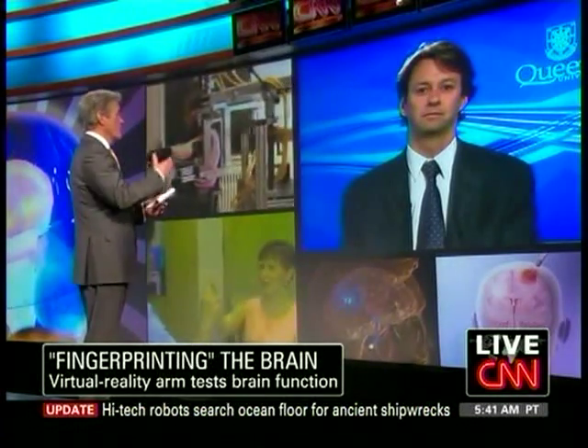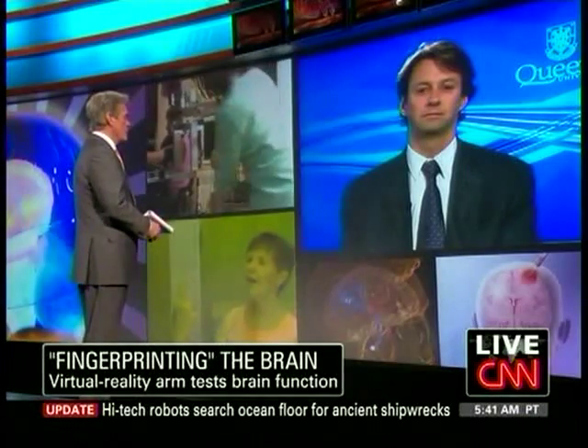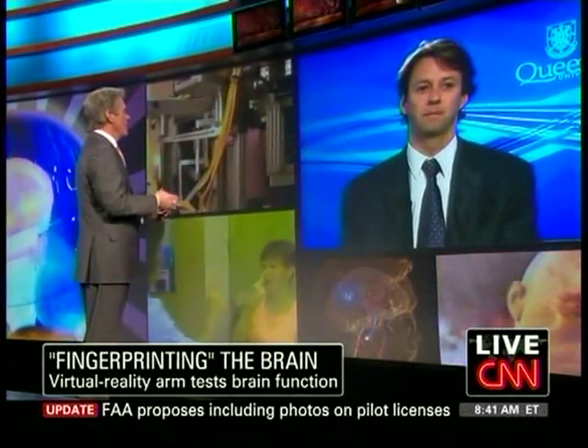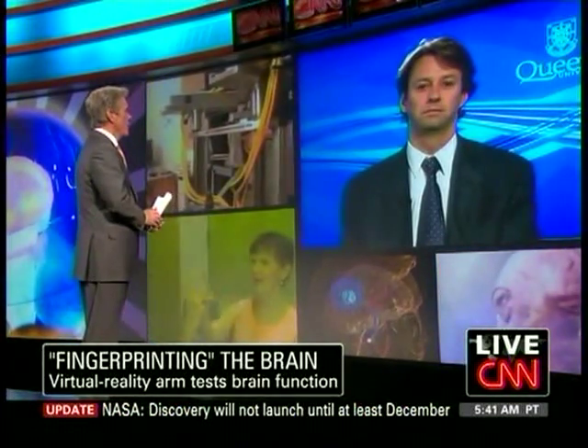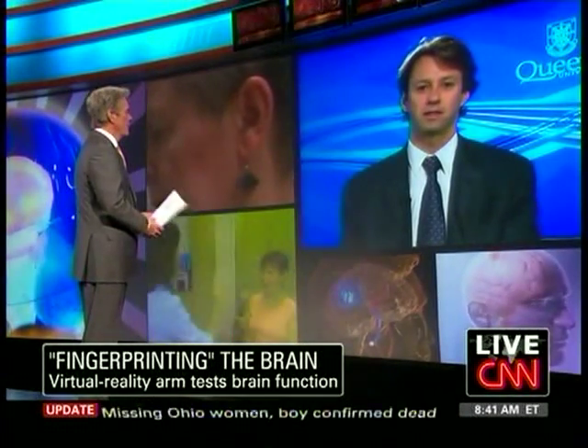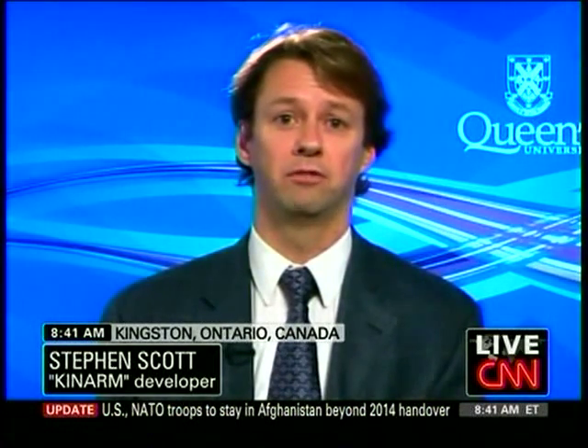They hit their heads, or as we've seen with the military, explosives cause damage. How accurate and effective are our current evaluation techniques in determining whether or not somebody's got a serious brain injury? It's a real problem. Doctors in emergency rooms talk about having football players come in with a head injury and they're not sure what they need to do. There are very few tools available to really get a good handle on function.